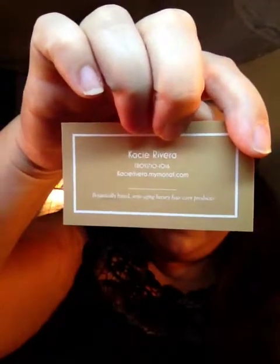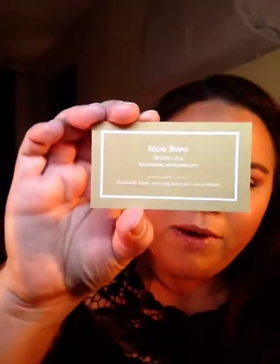Next I got a package — I think you pronounce this Monet. Her name is Casey Rivera, and here's her information if you're interested in getting some samples. She also sent me a handwritten letter in a little envelope just telling me about the products and how to use them. You can email her about freebies — her website is CaseyRivera.MyMonet.com. Anyway, I got this replenishing mask and these are all hair products.